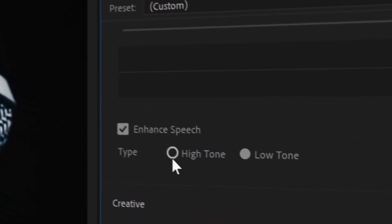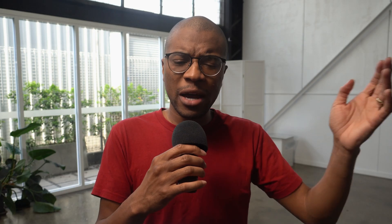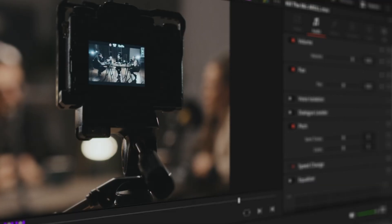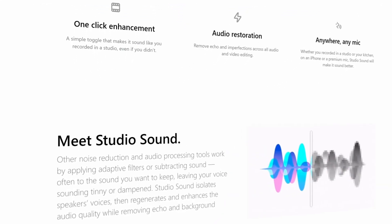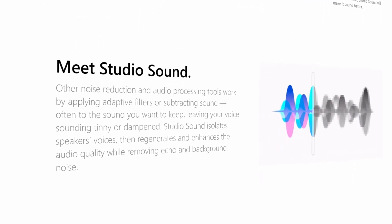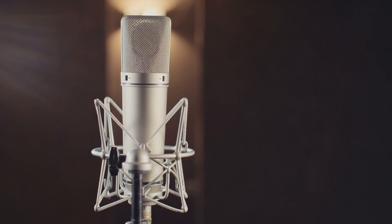We've covered this enhanced speech thing in Adobe a while back. Just about everywhere you look now, depending on the company, you see some version of this incredible enhanced speech feature. DaVinci's version, I believe, is called noise isolation. Even Descript, a company that's been around for like 10 seconds, has something called Studio Audio — a setting that can make your audio sound like you're using a $250 microphone. It's pretty good.